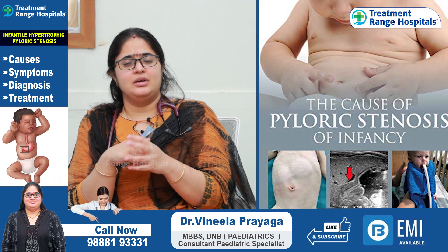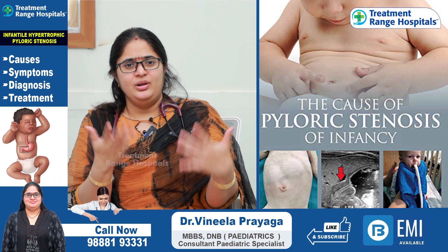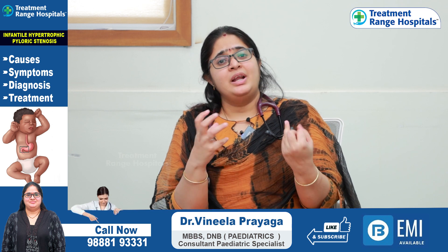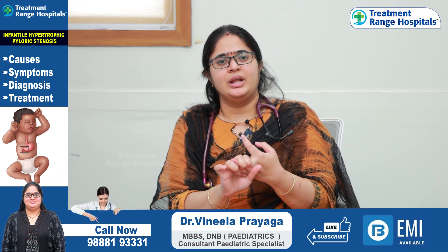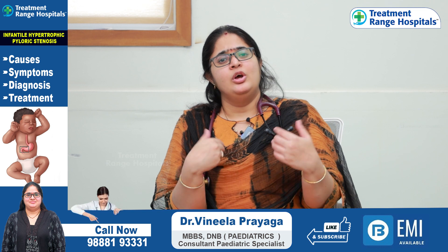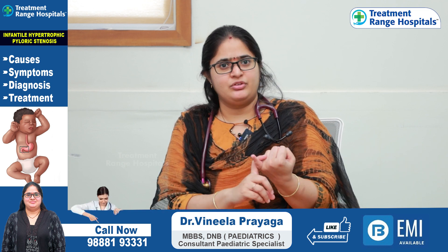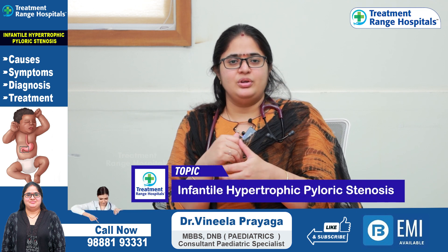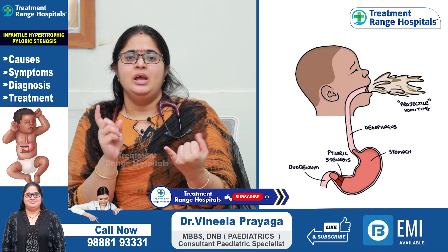In pyloric stenosis, infants present typically at 3 to 6 weeks of age with full vomiting after every feed. They cannot retain their full feed. They show signs of hunger but have no growth. If the baby is vomiting, they lose electrolytes and water from the body. The classic feature is projectile vomiting.